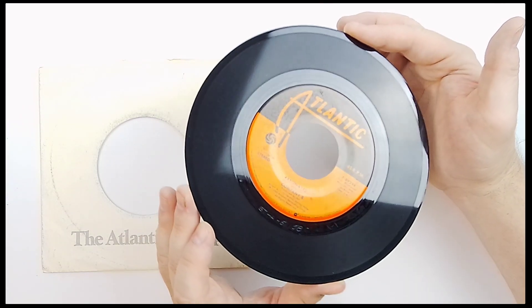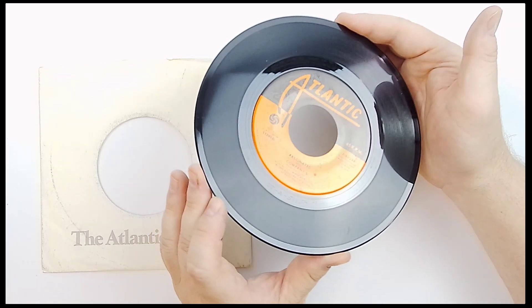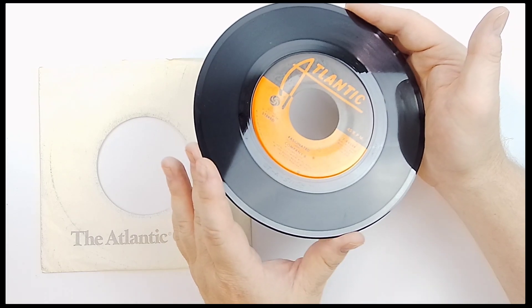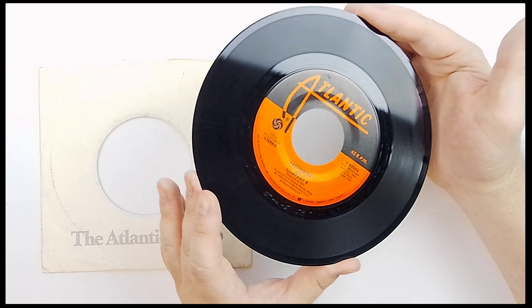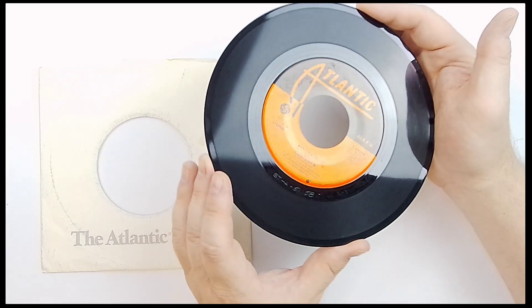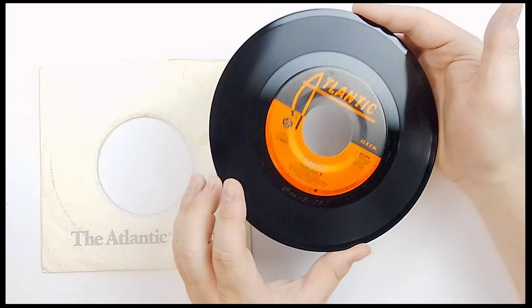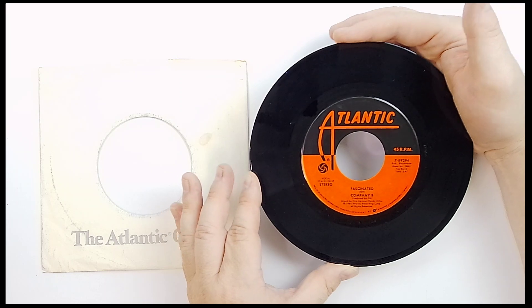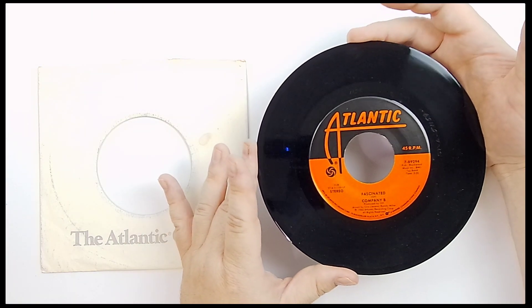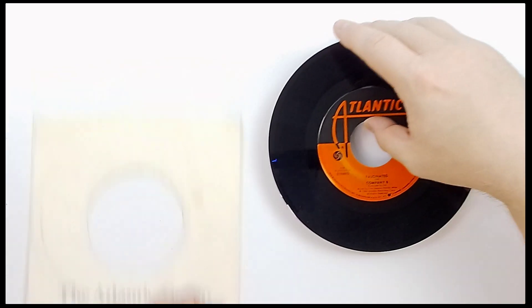All right, so we'll look for more. Right here, a slight smudge near my thumb there, if you can see that. But other than that, I'm not seeing any cracks, scratches, scrapes, bends, folds, or mutilations. Nothing like that. Again, Fascinated, Company B. Same on this side. So you're looking pretty good.